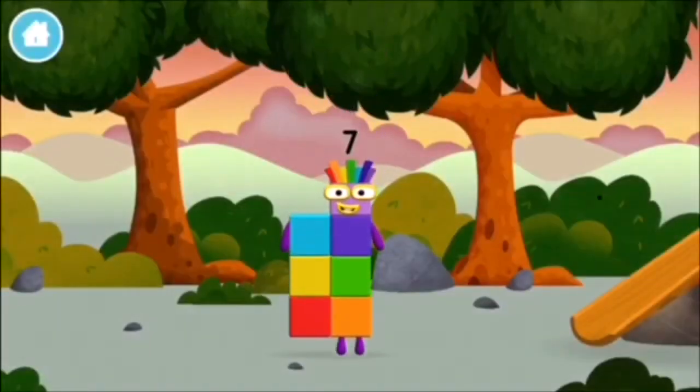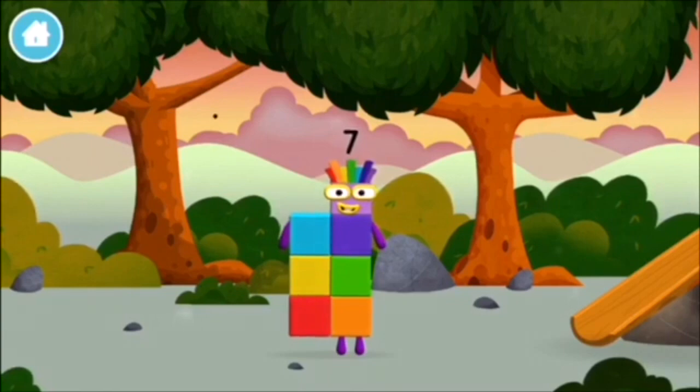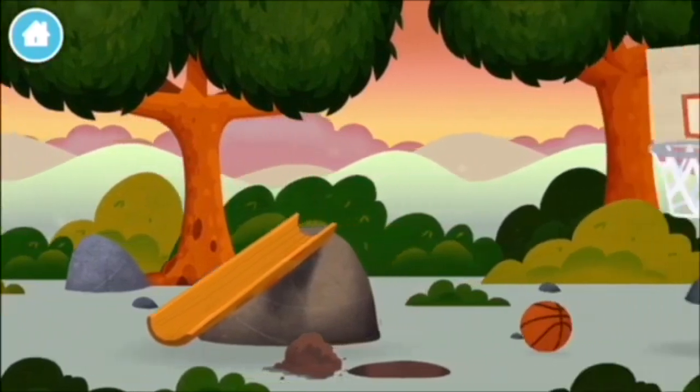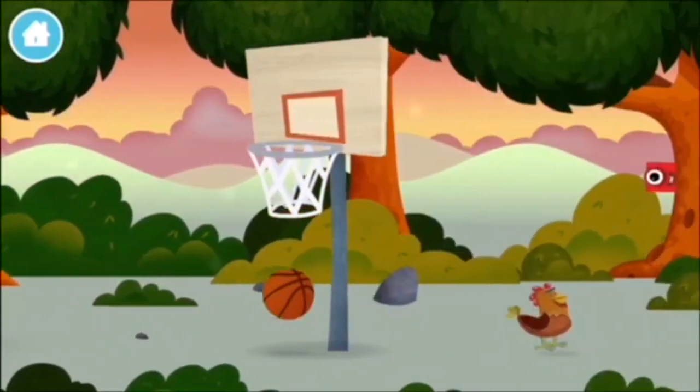You made a new number block. I am seven. A basketball.